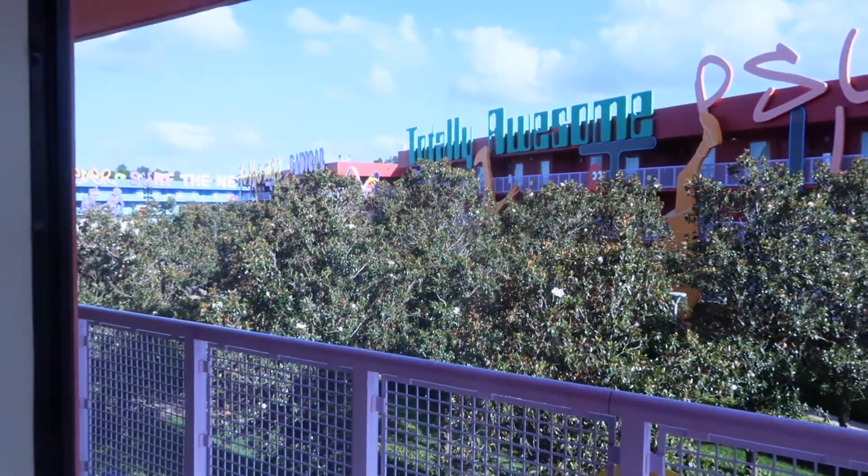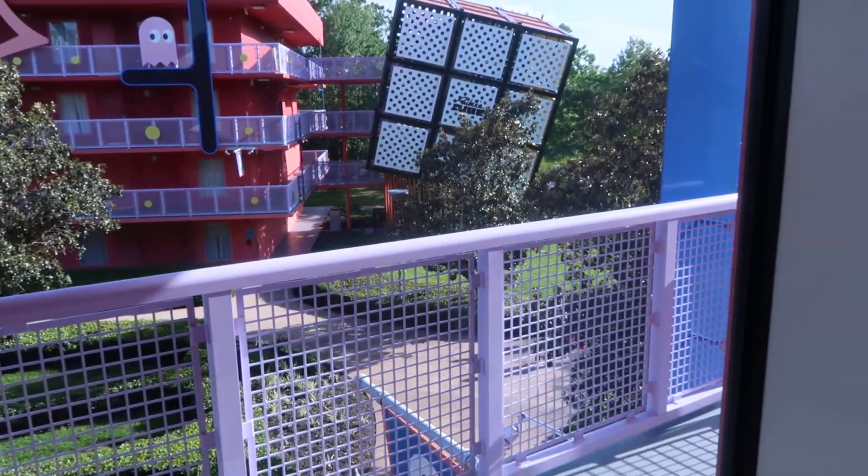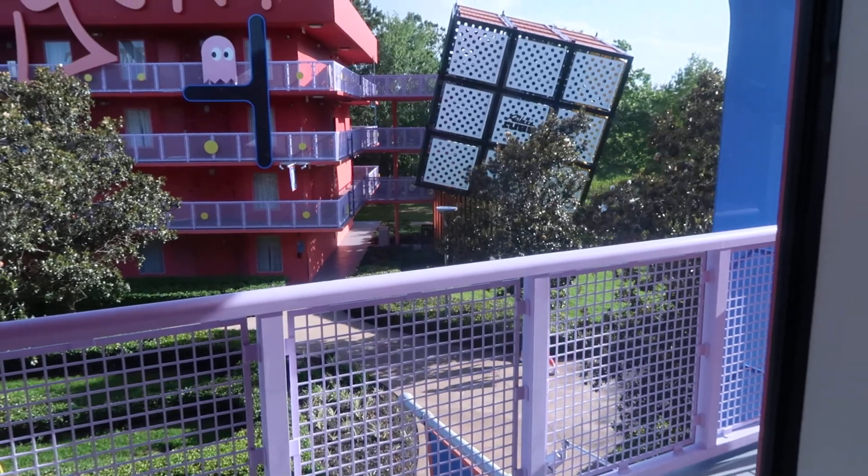We just got in and we're going to head to Epcot. The wonderful thing here is that we have a Skyliner just a short walk away from this room. Thanks for watching!